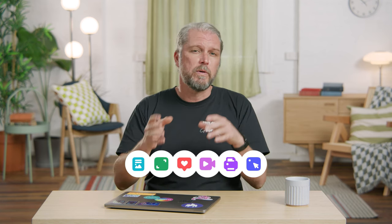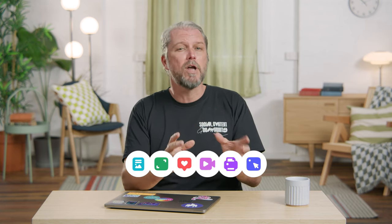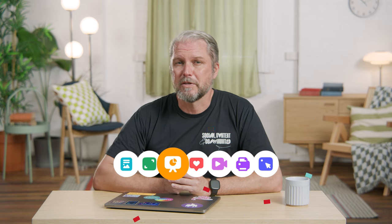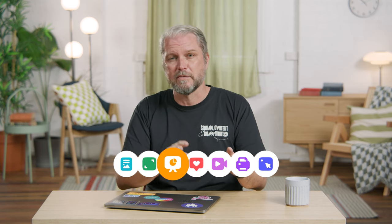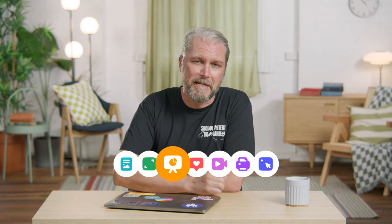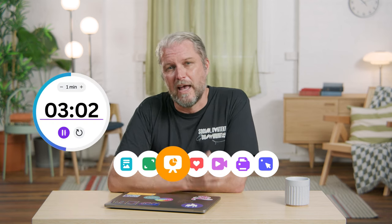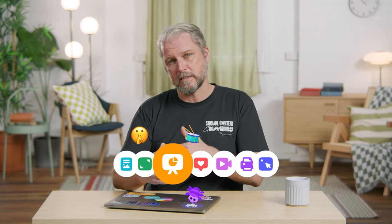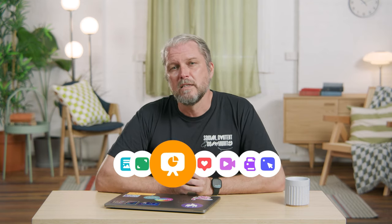One of the first areas we really became known and highly regarded for was presentations. And we're proud of our achievement, turning an often tedious task of creating presentations into a breeze. But that doesn't mean that we've been resting on our laurels. Our presentation team is constantly working on ways to enhance and update the product to meet the evolving needs of our users.